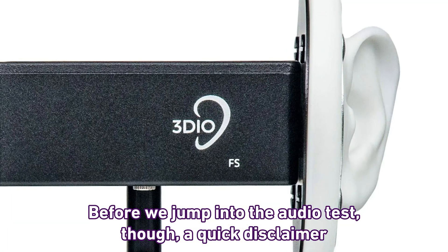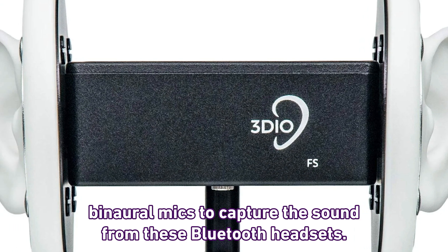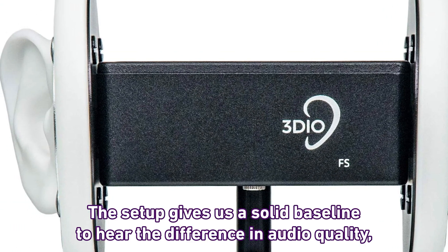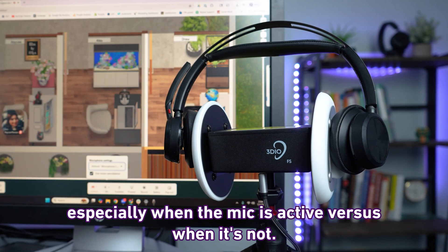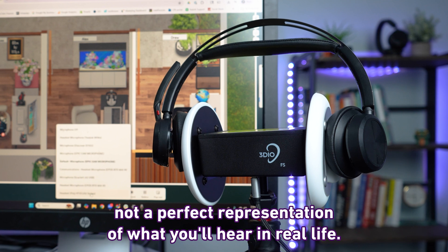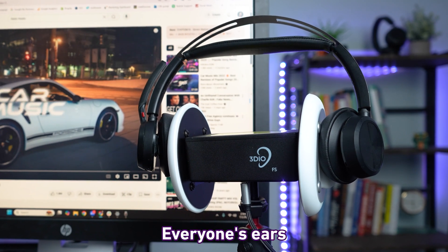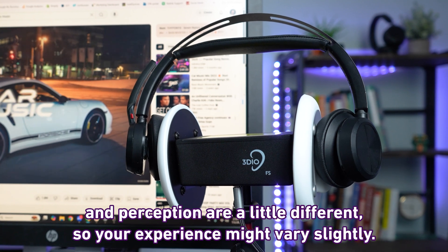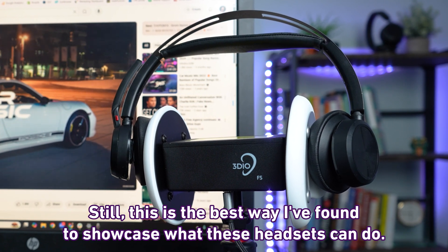Once you hear the different audio tests, let us know what you think on which one keeps the most comparable sound with and without the microphone active. Before we jump into the audio test, a quick disclaimer: I'm using these 3DO binaural mics to capture the sound from these Bluetooth headsets. This setup gives us a solid baseline to hear the difference in audio quality, especially when the mic is active versus when it's not. Keep in mind, it's not a perfect representation of what you'll hear in real life — everyone's ears and perception are a little different, so your experience might vary slightly. Still, this is the best way I've found to showcase what these headsets can do.